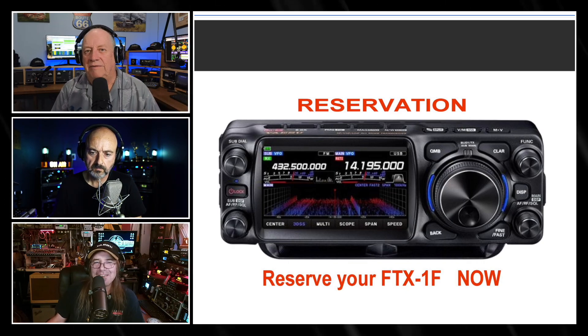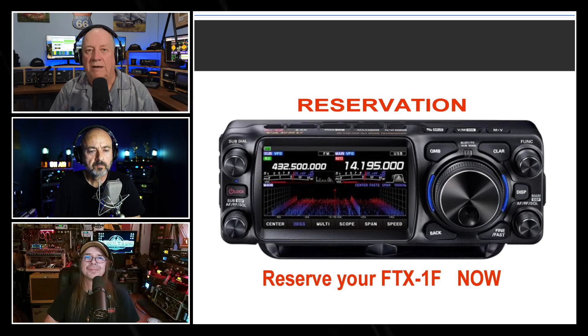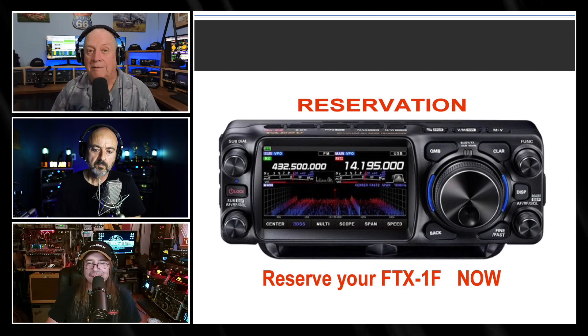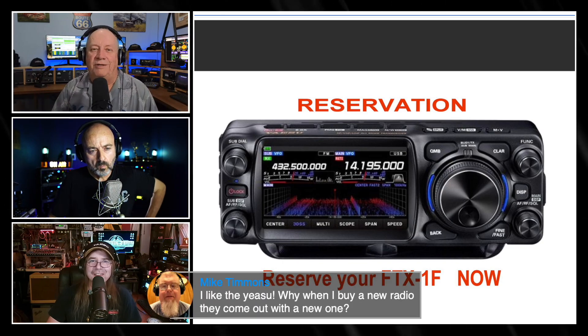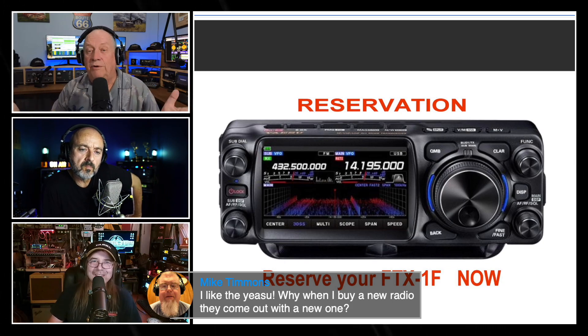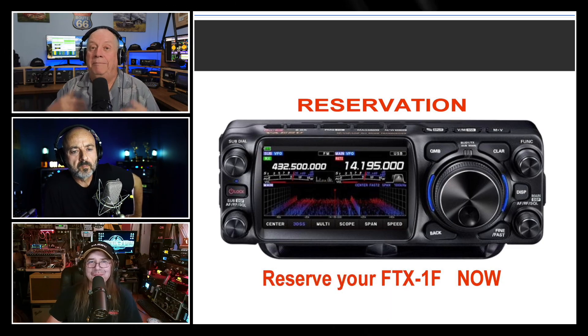The 817 and 818 has been a stale radio; it's been around for quite some time. Yaesu is following ICOM — yes, like they did with the 710 — but someone has to lead and someone has to follow. If I was into QRP and going out in the field, I would definitely get something like this. Because yes, I'm a Yaesu fanboy.